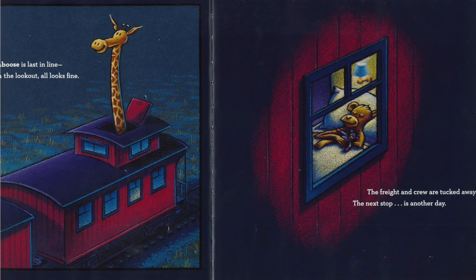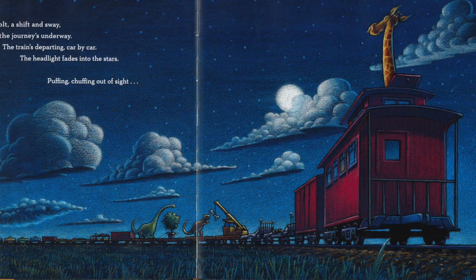The red caboose is last in line. From the lookout, all looks fine. The freight and crew are all tucked away. The next stop is another day. A hiss, a jolt, a shift and sway, and now the journey is underway.